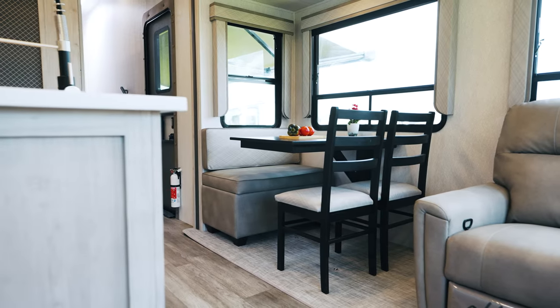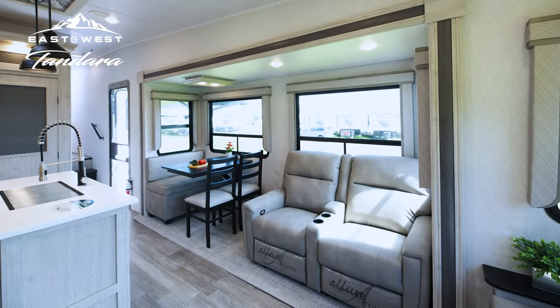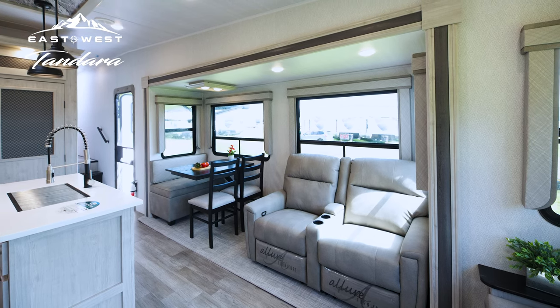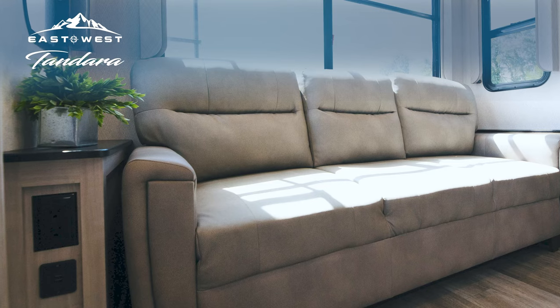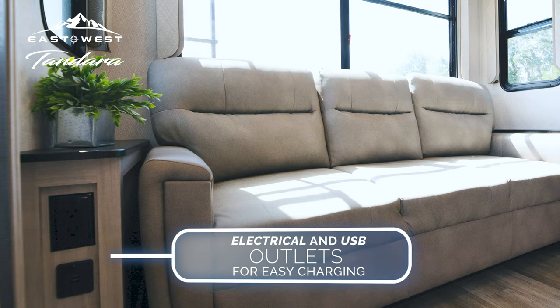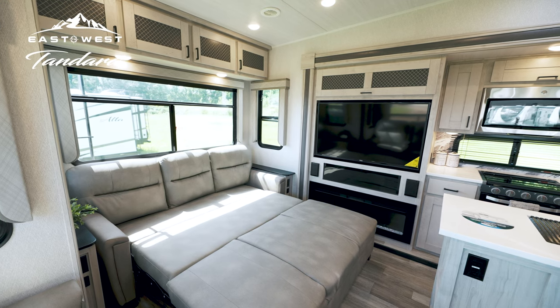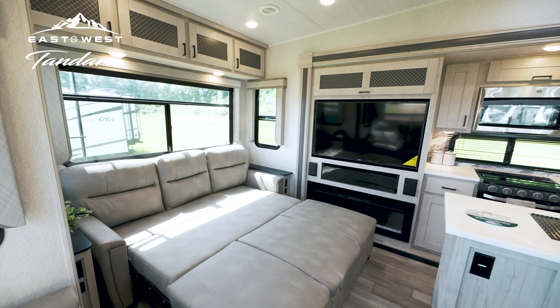The wall-mounted dinette maximizes space and provides a perfect place to gather, while the theater seating with dual recliners invites you to kick back and relax. The easy-out sofa is nestled between built-in end tables with electrical and USB outlets for easy charging and even converts into an extra bed for guests.